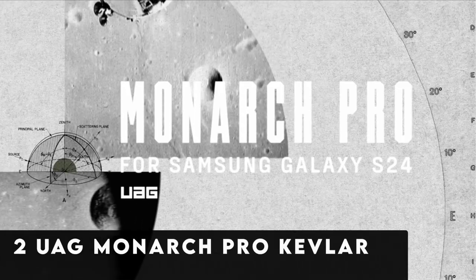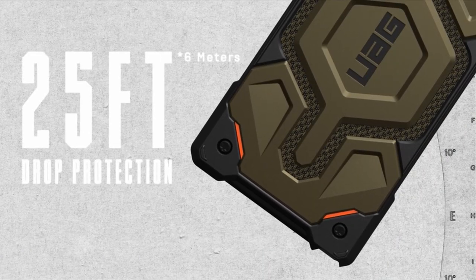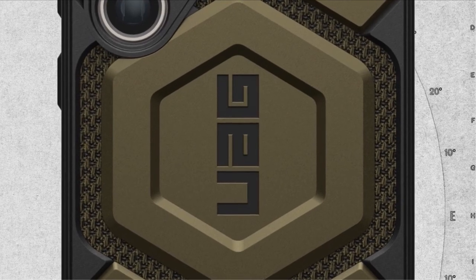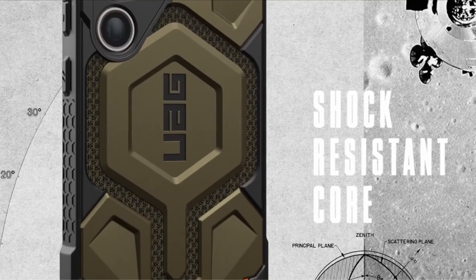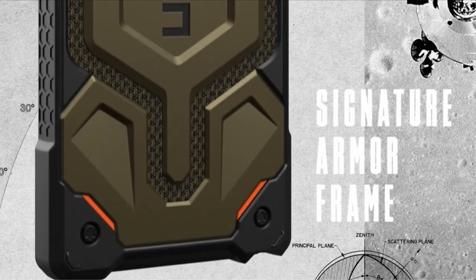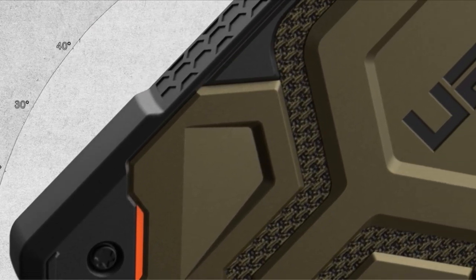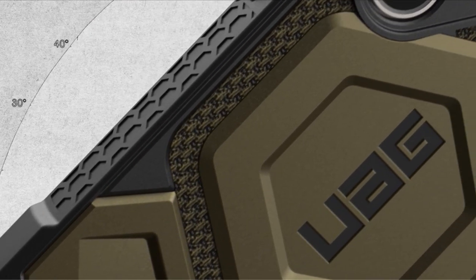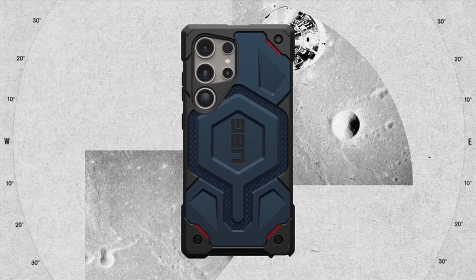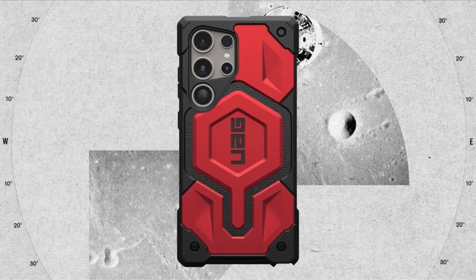At number 2 is the WOG Monarch Pro Kevlar Black. Experience unparalleled protection with the WOG Monarch Pro Kevlar Black case, meticulously crafted for the Samsung Galaxy S24 Ultra. Handcrafted with premium materials, this case features a feather-like construction with multiple layers of defense, including WOG's signature armor frame and shock-resistant core layered with industry-leading DuPont Kevlar material. With a built-in magnet module for seamless attachment and compatibility with MagSafe and third-party wireless chargers, the Monarch Pro Kevlar Black ensures hassle-free charging.